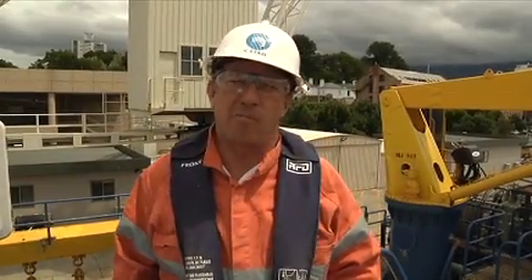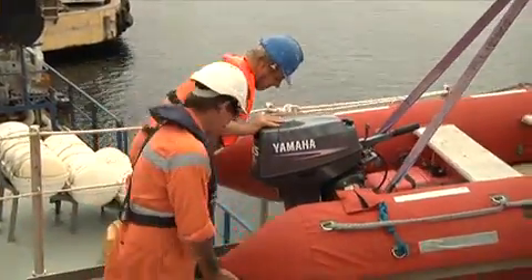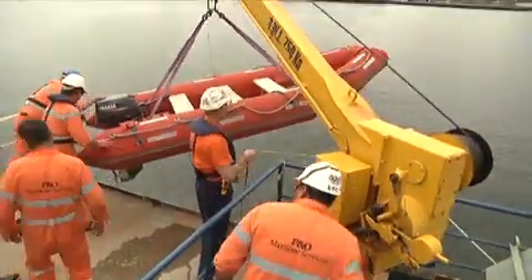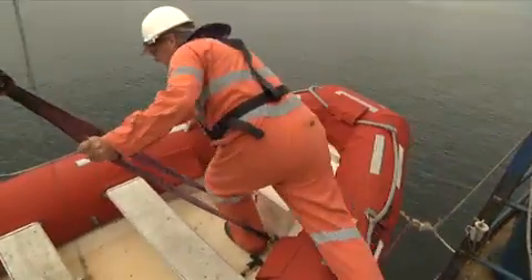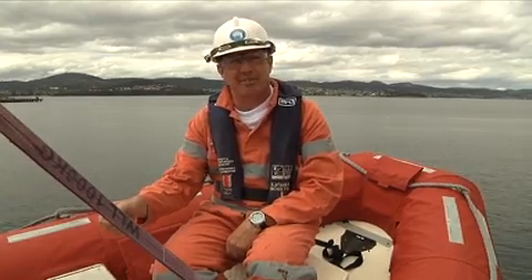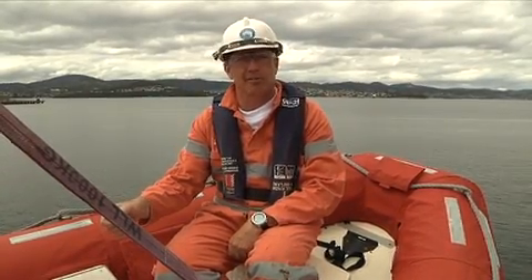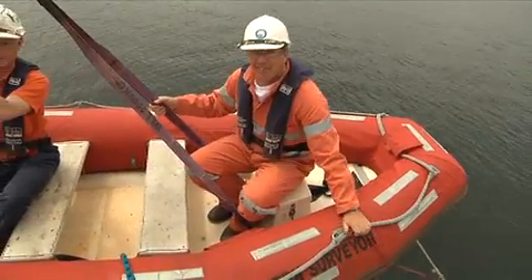We have a rescue boat on the Southern Surveyor, just in case someone falls overboard. With the Southern Surveyor being so long and hard to manoeuvre in a short time, we use the rescue boat to get people out of the water quickly. In the 20 years the CSIRO has operated the Southern Surveyor, we've never had to use the rescue boat to rescue anyone yet. Thanks for coming on board to see how the Southern Surveyor works.